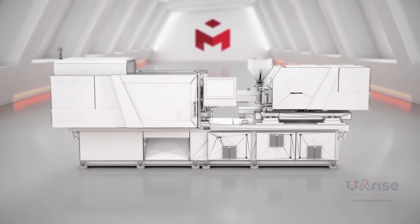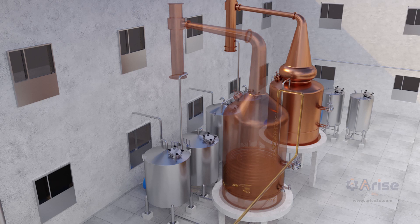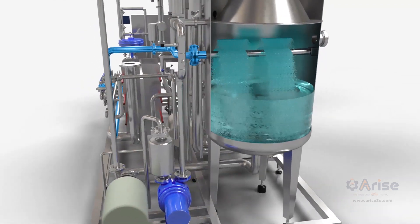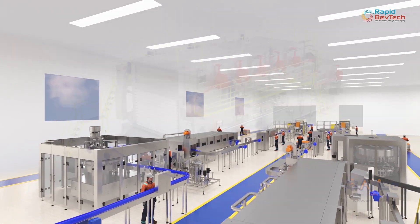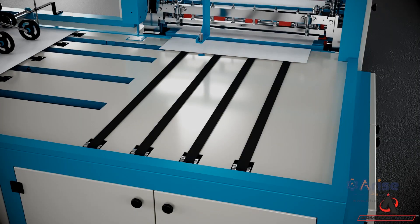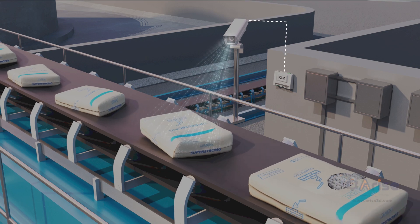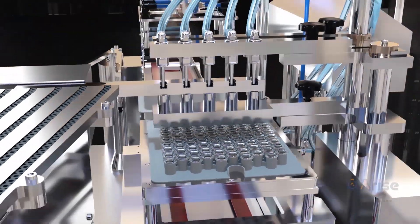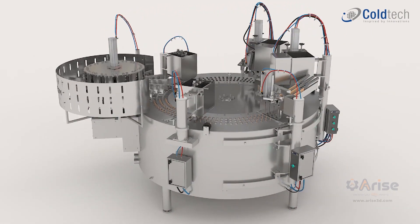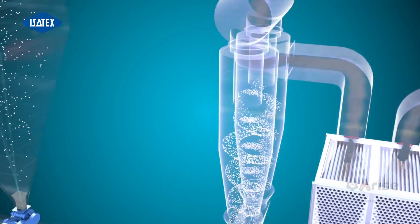Specialization in industrial and technical animation, based on existing 3D CAD models, is the primary area of expertise offered by Arise Engineering Services. Efficient communication results in effective animation, whether to complete an entire product line or set up a complex industrial system. We use our technical background and communication with engineers to fully exploit the commercial potential of animation.